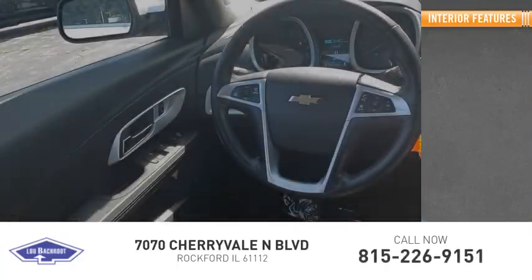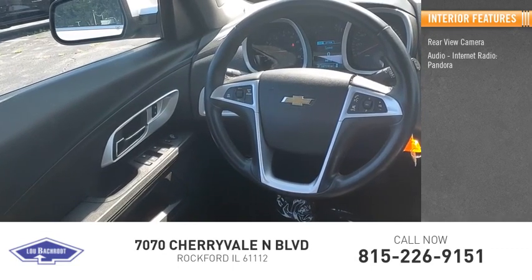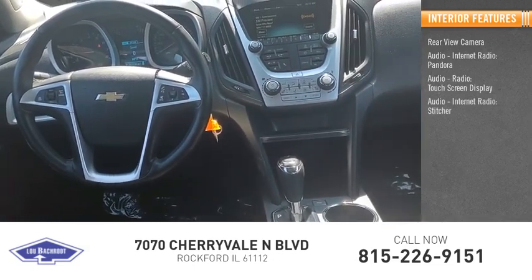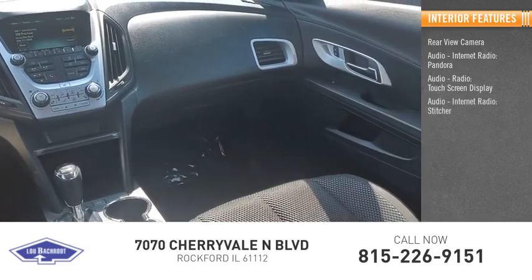Inside you'll find a rear view camera, audio with internet radio, Pandora, audio radio, touch screen display, audio internet radio, and Stitcher with MyLink.